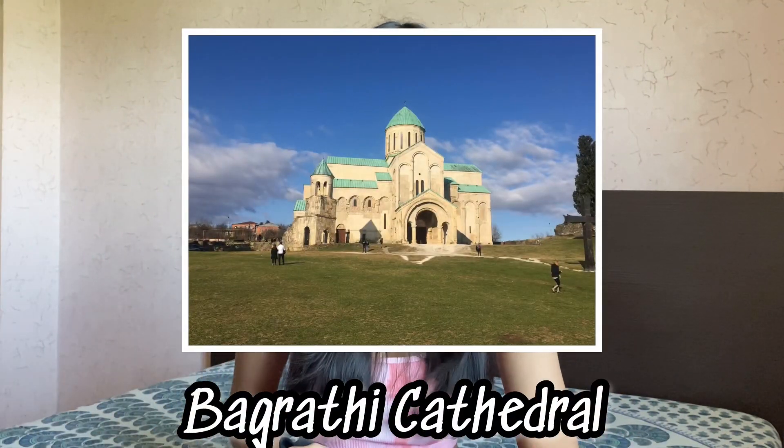The next location is Bagrati Cathedral, considered one of the most ancient Georgian architectural monuments in Kutaisi. Since it is located on a hill, it is perfectly visible from any corner of the central part of the city. Bagrati Cathedral can be visited at any time — it never shuts down. Due to its Georgian architectural history it is considered the symbol of unity in Georgia. I would highly recommend visiting — it's beautiful for pictures, and outside there is a huge lawn where you can sit and enjoy the view of the city.